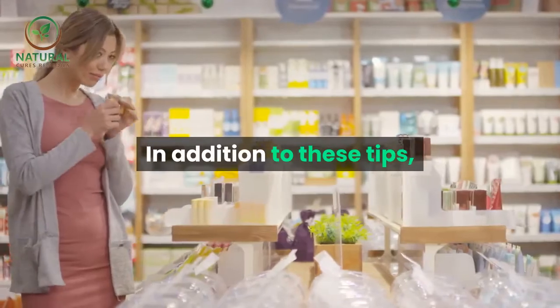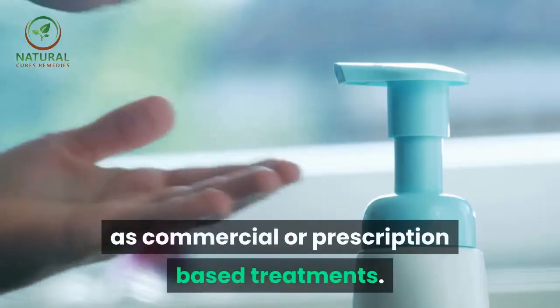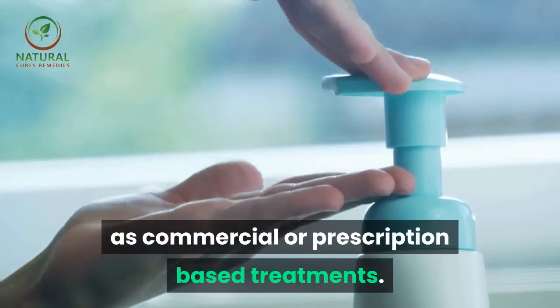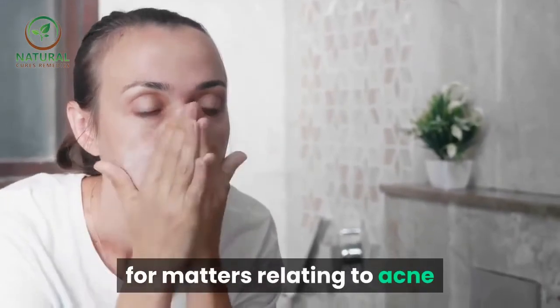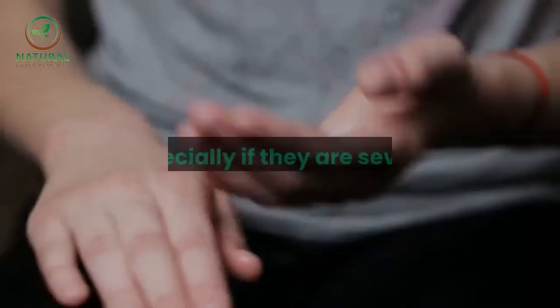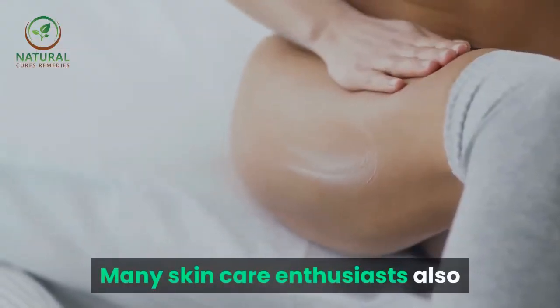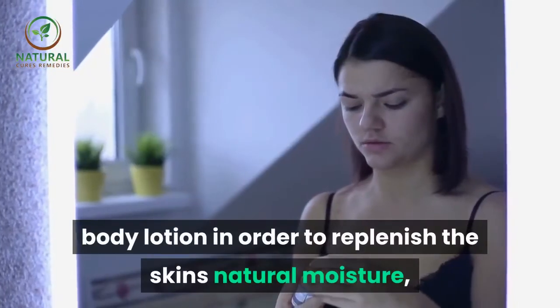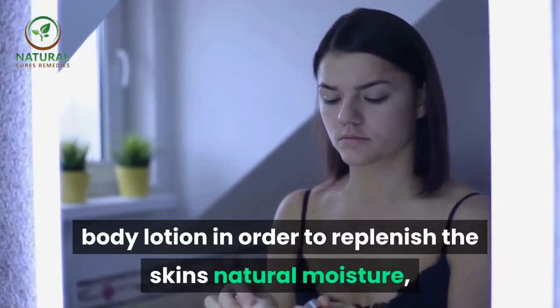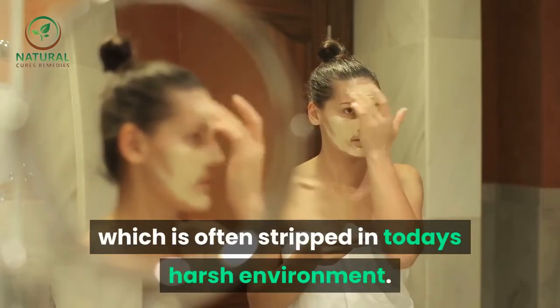In addition to these tips, skin care products are available as commercial or prescription-based treatments. A dermatologist is often consulted for matters relating to acne or other skin disorders, especially if they are severe. Many skin care enthusiasts also believe in using plenty of moisturizing body lotion in order to replenish the skin's natural moisture, which is often stripped in today's harsh environment.